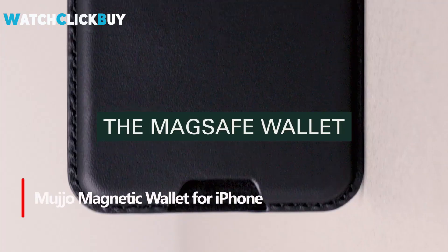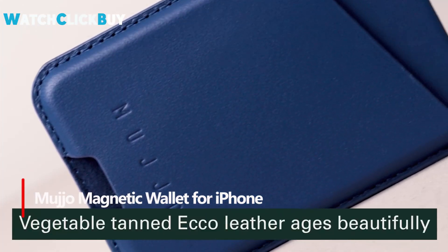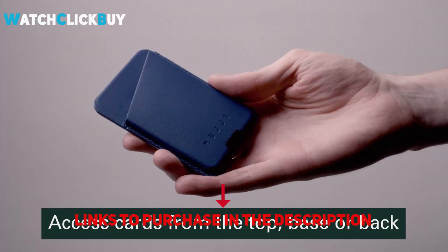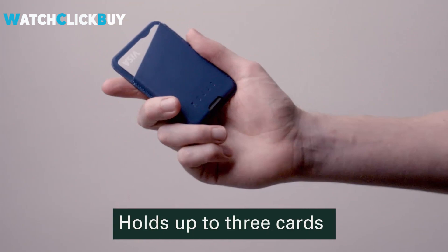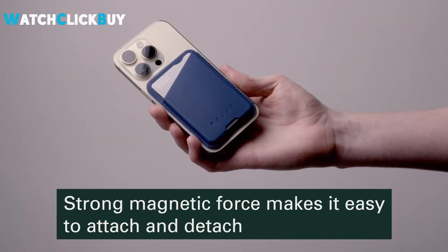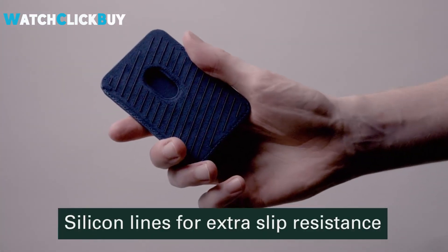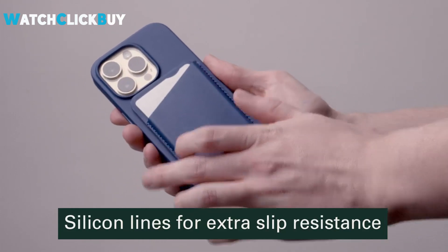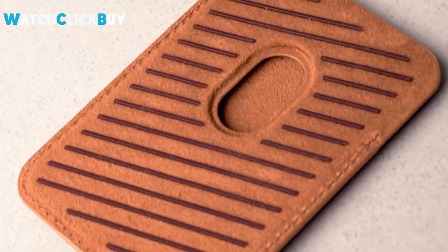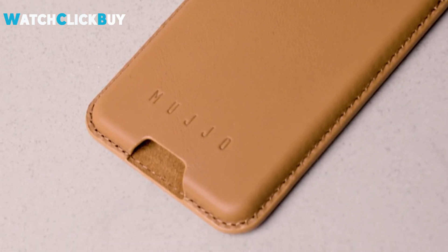Number 5: Mujo Magnetic Wallet for iPhone. Introducing a unique wallet in this roundup, this MagSafe-compatible accessory attaches seamlessly to iPhone 12 and above magnetic cases, offering a sleek three-card storage solution. Crafted from vegetable tanned eco-leather designed for tech use, it exudes a high-quality look and feel in black, tan, or Monaco blue. The snug fit ensures card security, and accessibility is flexible from the base, back, or top. Although it comes at a higher price and requires a compatible case, this wallet is perfect for streamlining essentials and doubles as an excellent gift choice.